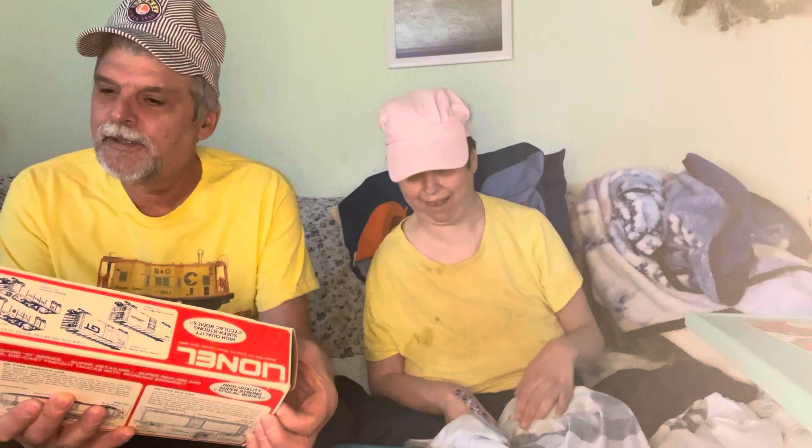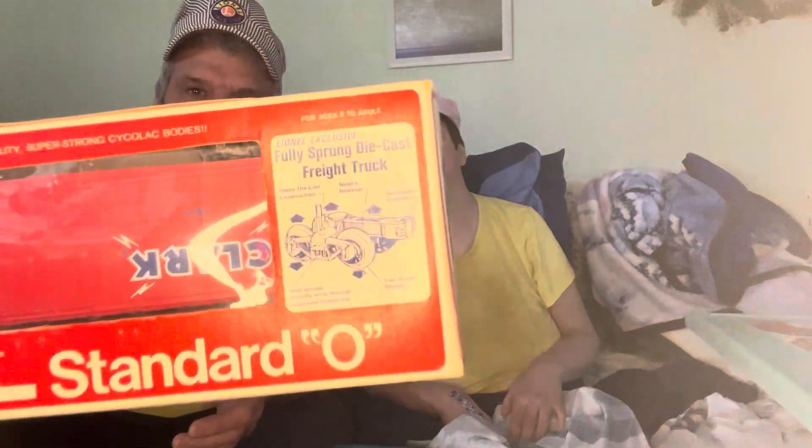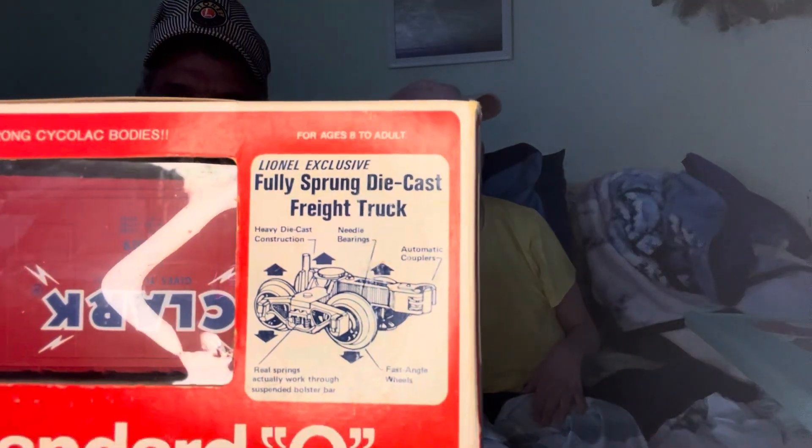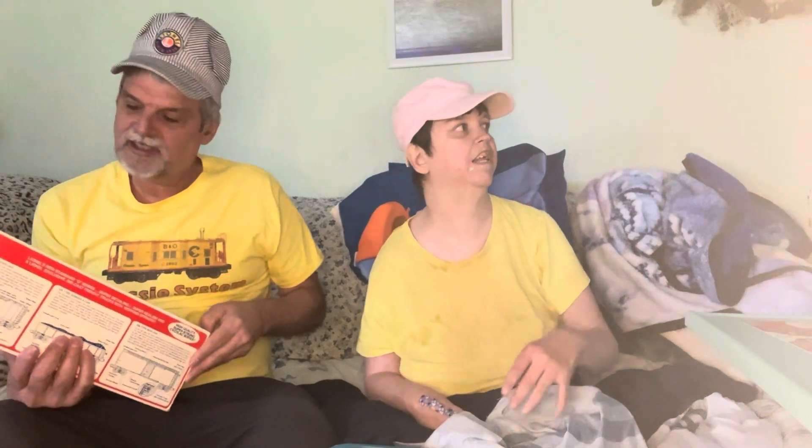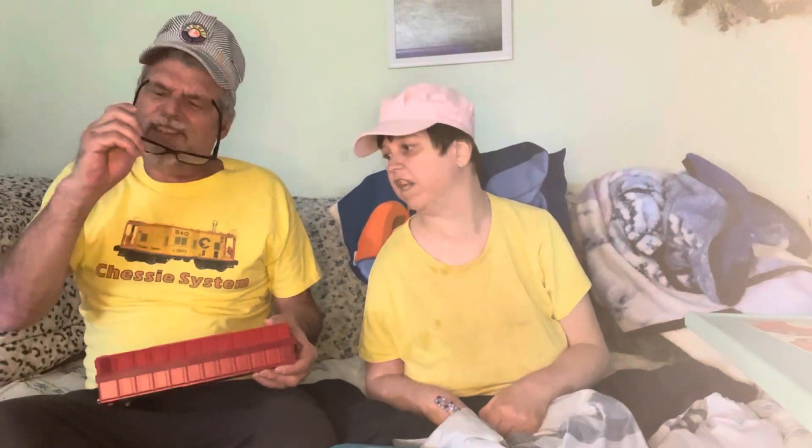So what we got for the Pittsburgh train — this is called a fully sprung truck. MPC era fully sprung truck, high quality, super strong. Okay, all righty then, let's get it out of the box and hope everything made it okay. Put on my glasses and giving an inspection. Looks good, Aaron.